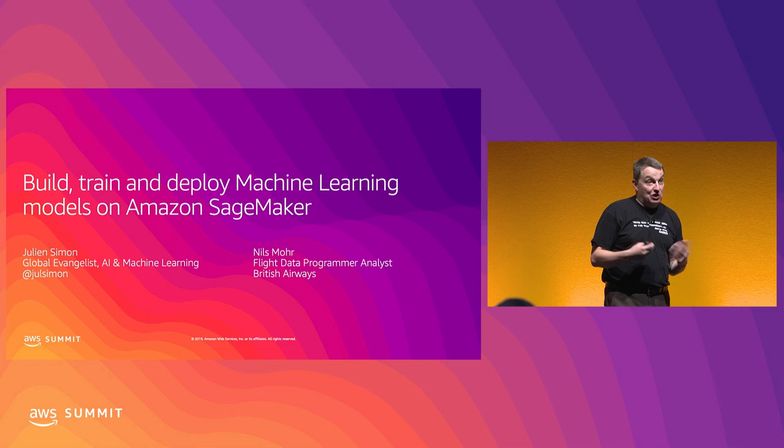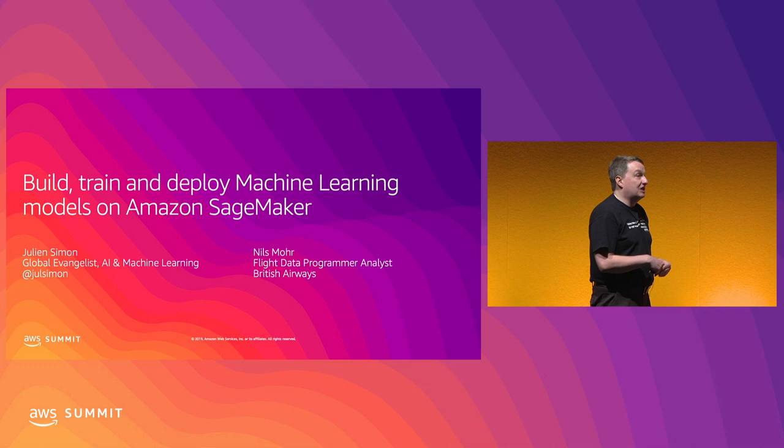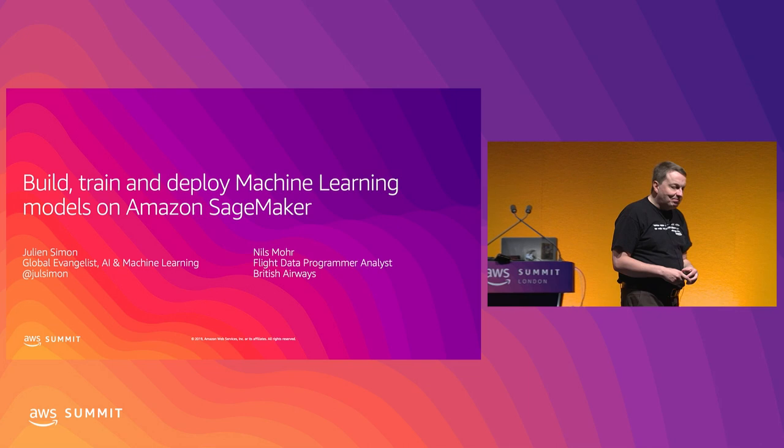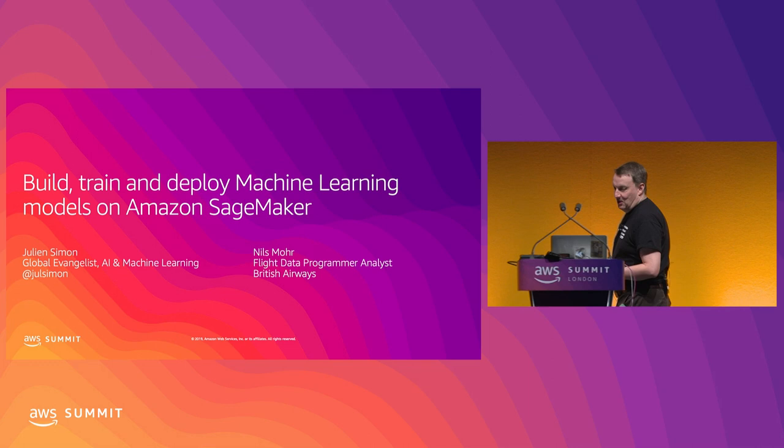In this session, we're going to talk about machine learning, obviously. We're going to focus on a service called Amazon SageMaker. Nils will tell you about how British Airways use machine learning for predictive maintenance - it's a really cool story. Then I'll come back and focus on deep learning, and I'll run a pretty long and extensive demo on training Keras models on SageMaker, doing all kinds of stuff.